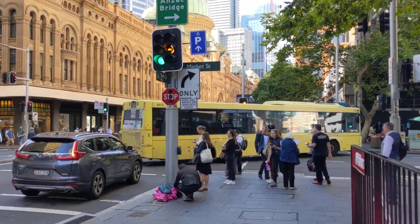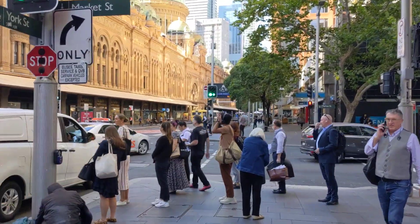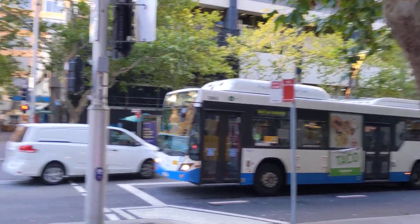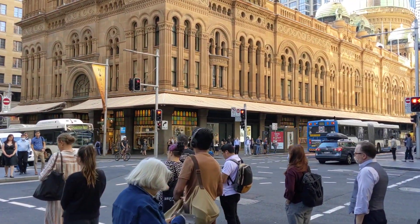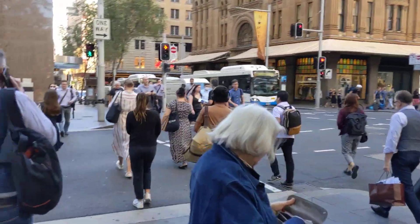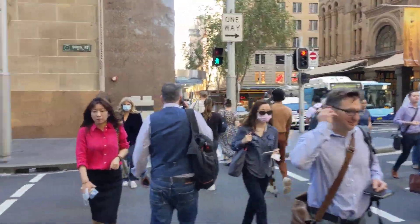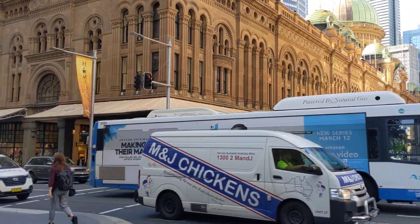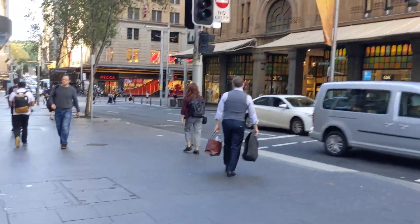Hey guys, it's Archie Luxury on the Archie Luxury channel. I'm in Sydney and I just want to show you — it's a beautiful day. The sun has come out and I'm just going for a bit of a walk. I had breakfast included and I thought, let's go for a walk.